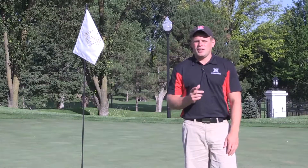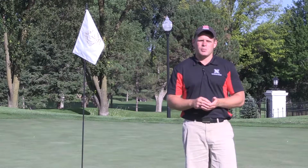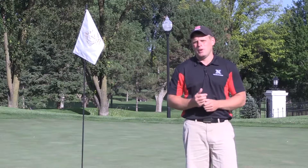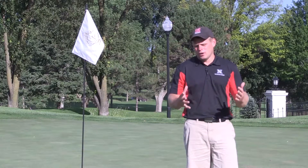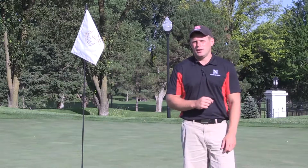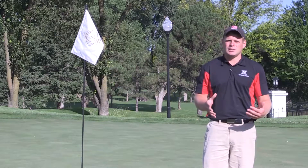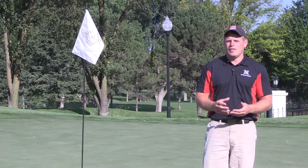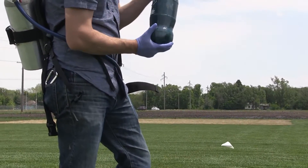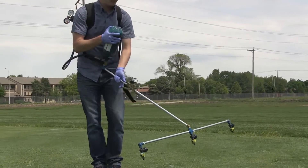The one issue we're seeing across the entire country is that we may have overdone it a little bit in terms of frequency of our PGR application, especially with that cool May. Here they're on a program of Trimit and Primo at light rates every single week. That might be a very successful program in the summertime when it's nice and warm, but when it was so cool in May, that PGR just wasn't breaking down, so it started to accumulate in the plant and really suppress the growth.